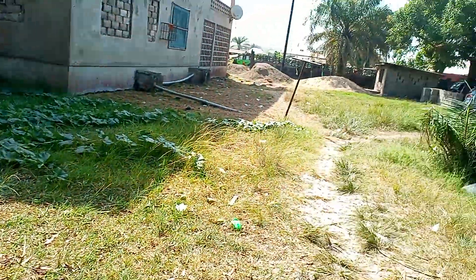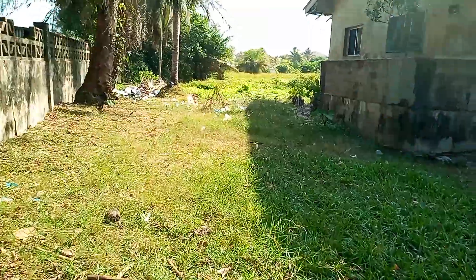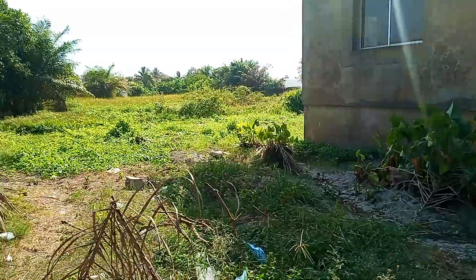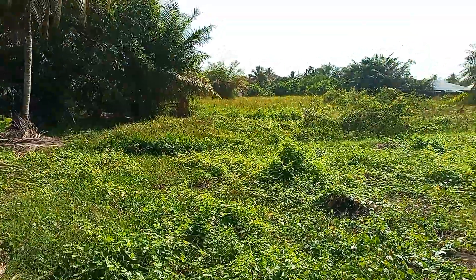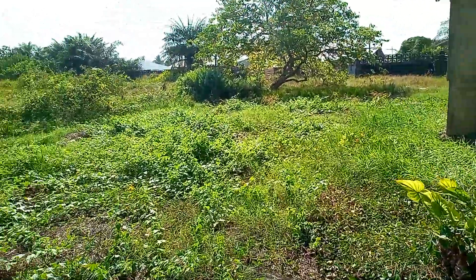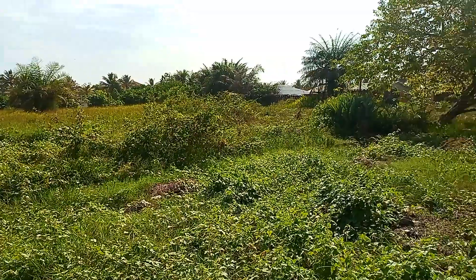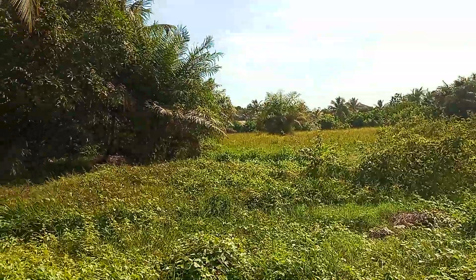Let me just show you around the property. This is the back of it. All of the available space you see over there is part of this particular property, from here all the way. It is actually outstanding ground. It is actually a very big property with a big land.